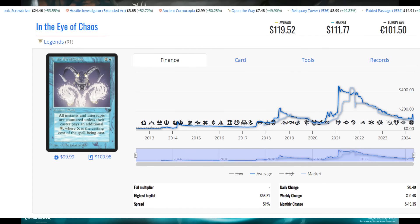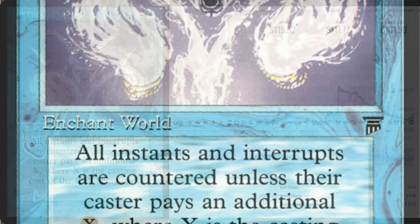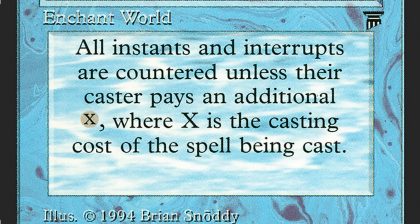Our next card has come a long way — this thing has been as high as $600 in some cases. This is Eye of Chaos, and there's a reason I'm pointing this card out. For one blue and two generic mana, this Enchant World from Legends is insane. It says: all instants and interrupts are countered unless their caster pays an additional X, where X is the casting cost of the spell being cast.